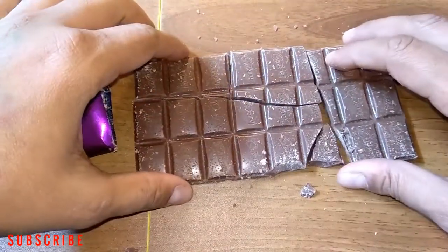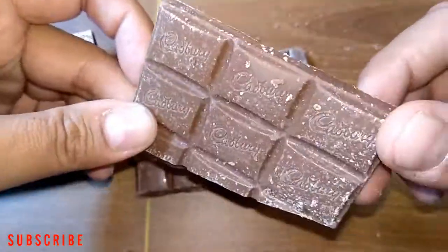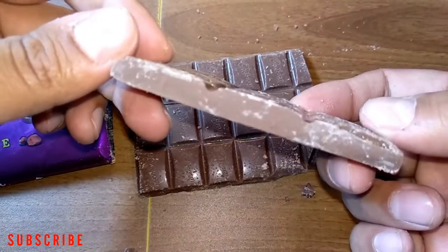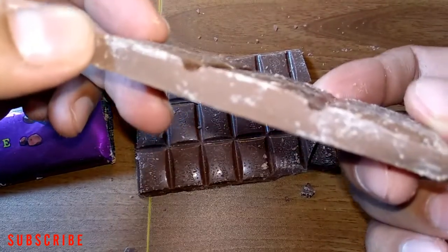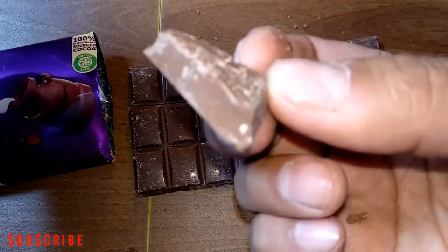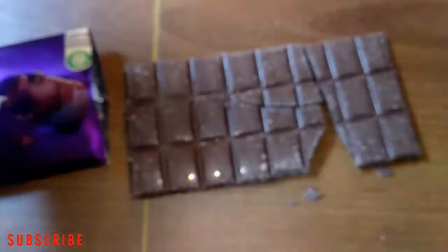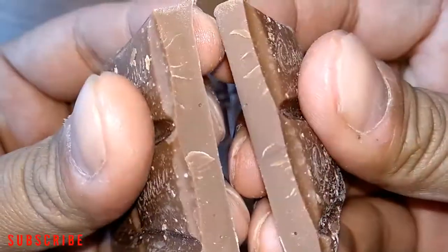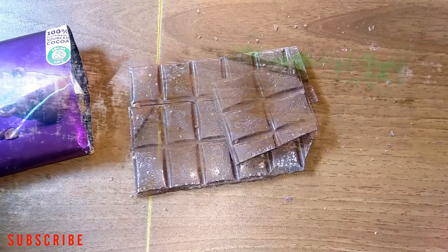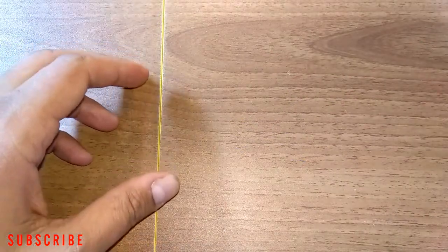The chocolate is broken — as you can see, it's a big chocolate and very thick. As always, Cadbury Dairy Milk chocolate is very delicious — it's very good. Let me taste the other one now.